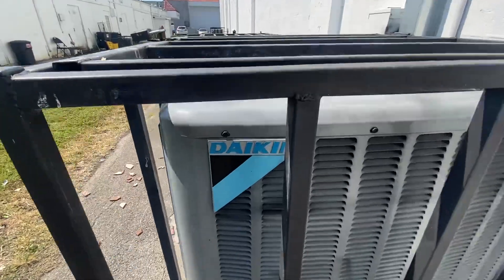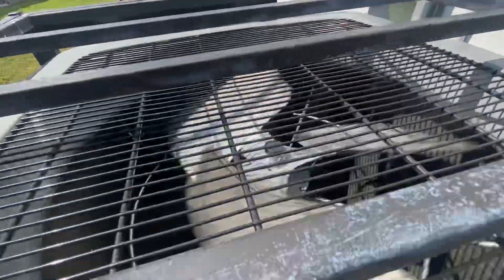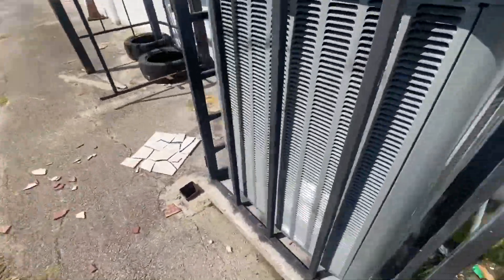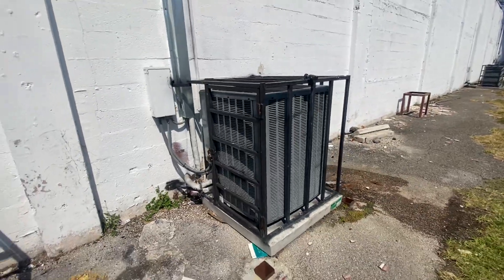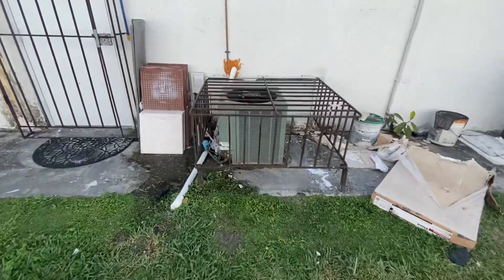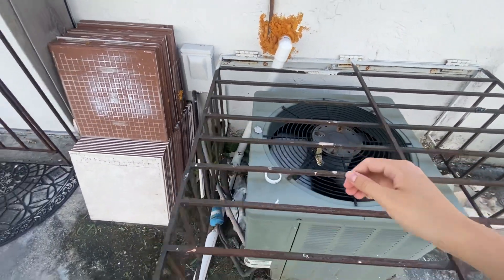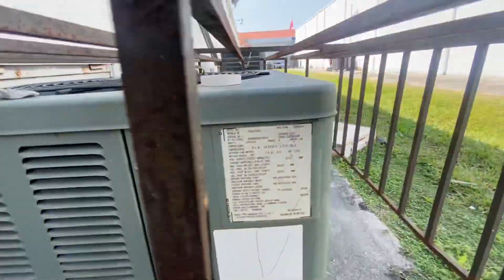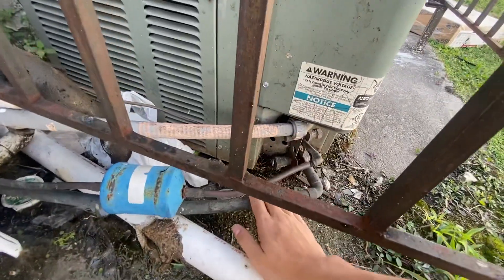Looks like a three-phase unit. I'm assuming this is the same gear — 10-inch — as the other one. Here we got a Rheem unit running. That's alright.